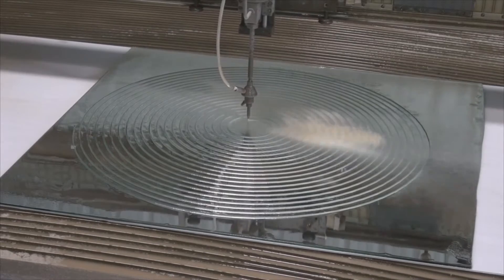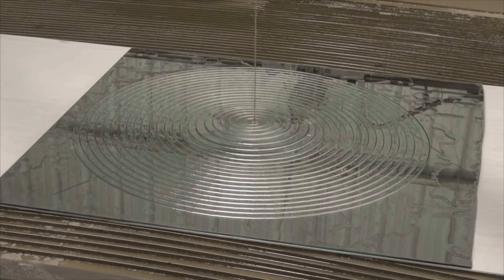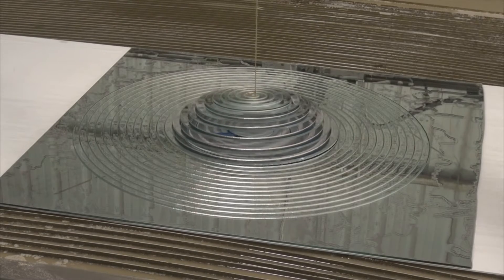We've cut glass from one-sixteenth of an inch to thirteen-inch thick glass. Typically, after we cut a piece of glass, then we come back and polish it. But when we're cutting bullet-resistant glass or multi-layer laminates, you couldn't cut it unless you had a waterjet.